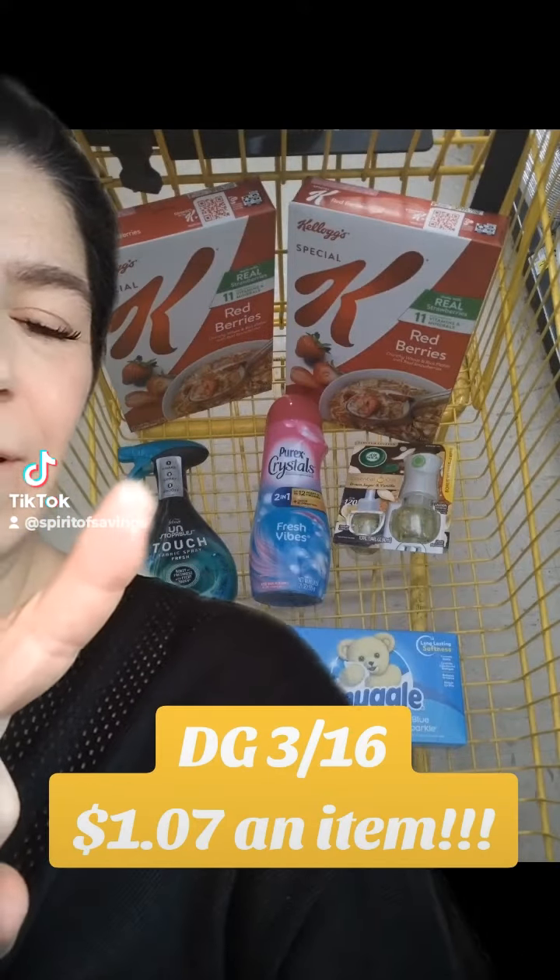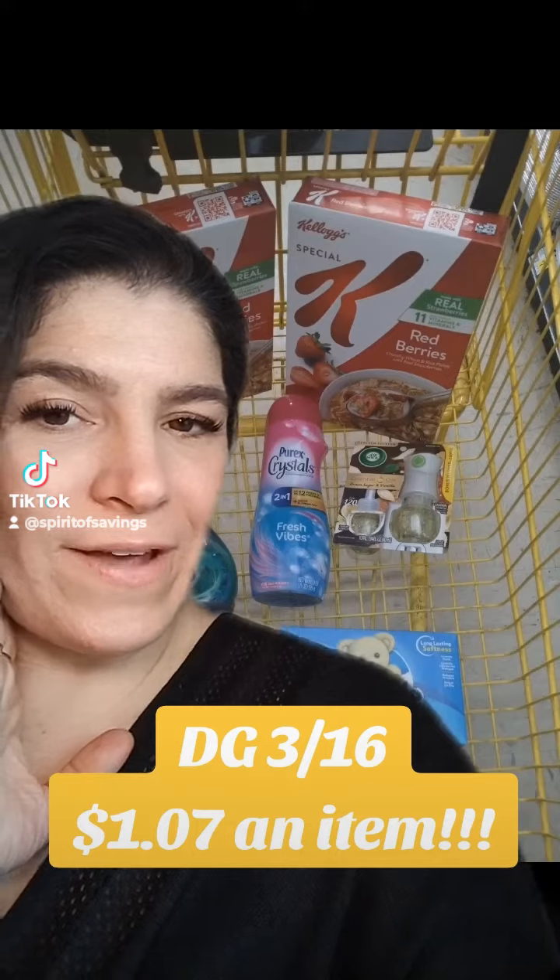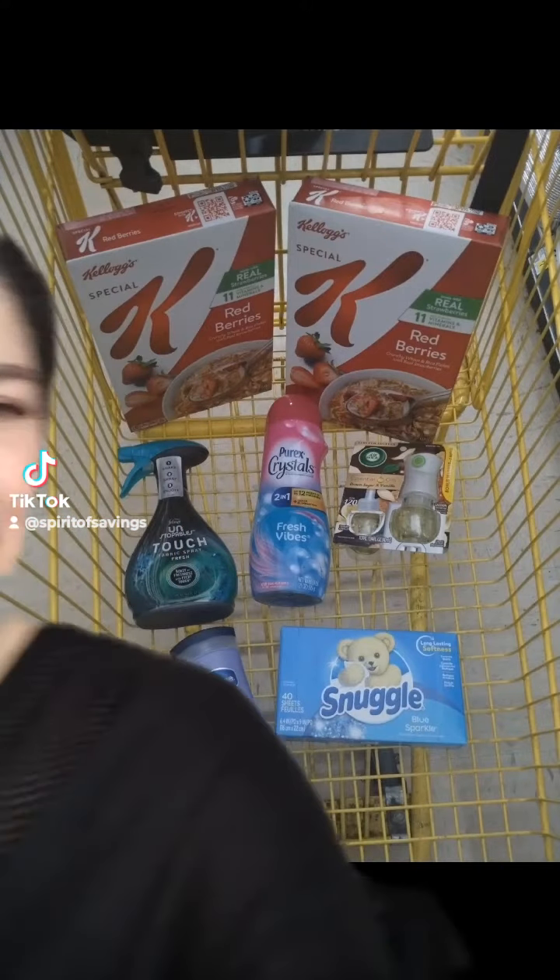That Special K cereal is $3.75 a piece — $7.50 for both boxes at full price. That's what I paid for everything in this cart today at Dollar General. This is a $28.50 retail, and our final price was $7.50 after DG Cashback.